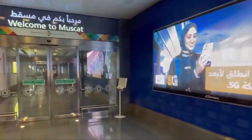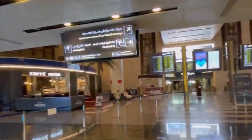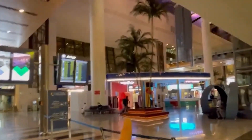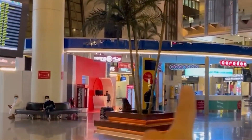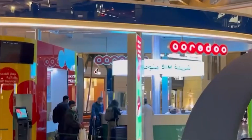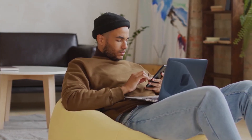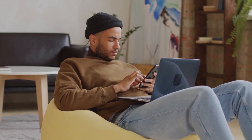Oman's mobile country code is +968. The most convenient and quickest way to acquire an Omani SIM card is upon your arrival at Muscat Airport. Alternatively, you can purchase a SIM card from local stores throughout Oman. While it's possible to buy a SIM card in your home country before you come to Oman, it might be a little bit costlier.